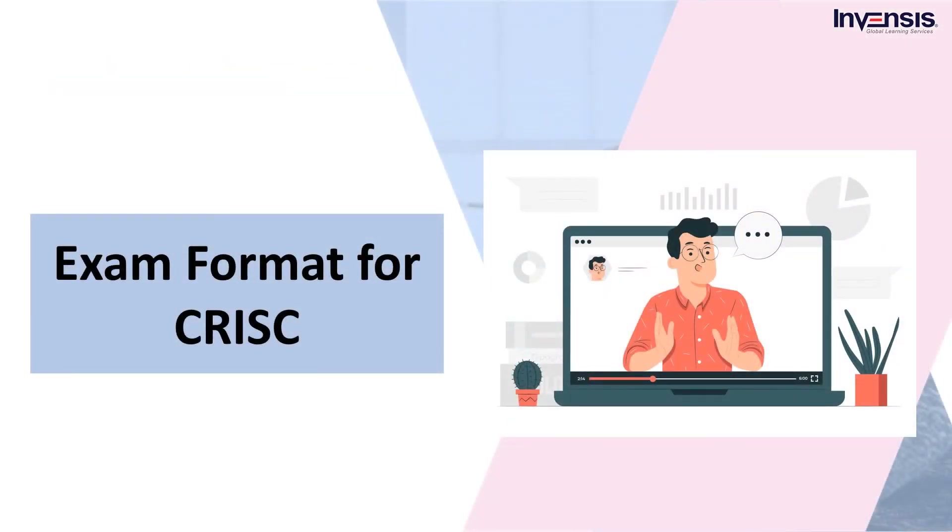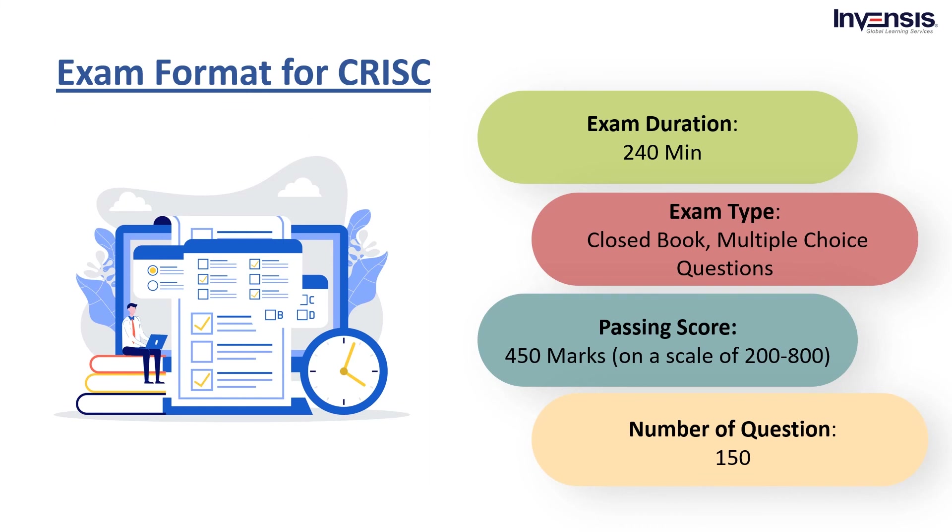Next comes the exam format for CRISC. CRISC certification training imparts knowledge on risk management in IT technology. The training also validates your knowledge of best practices and principles processes involved in IT security and governance. The CRISC certification exam format is as follows: the exam duration is 240 minutes; the exam type will be a closed book, multiple choice questions; the exam accommodates 150 questions, with a required pass mark of 450, and the maximum score that one can acquire is 800. Once the exam is done, applicants can apply for certification if all other requirements have been satisfied.